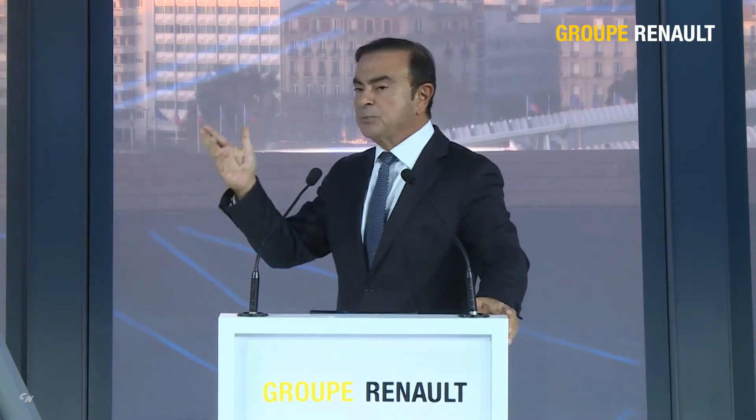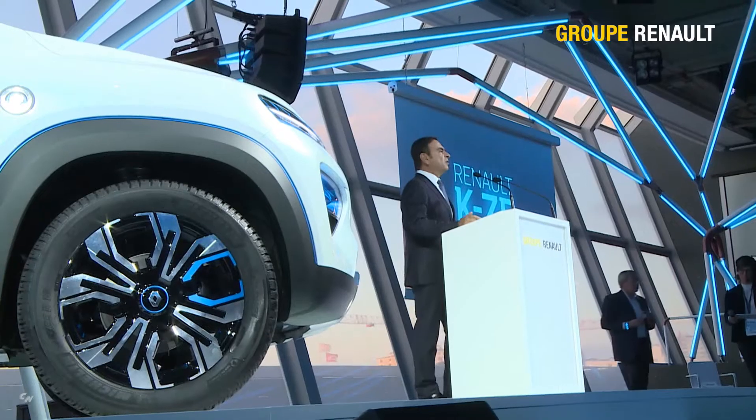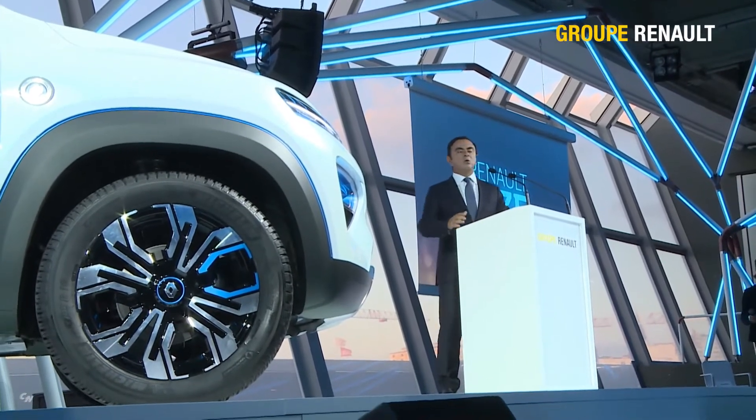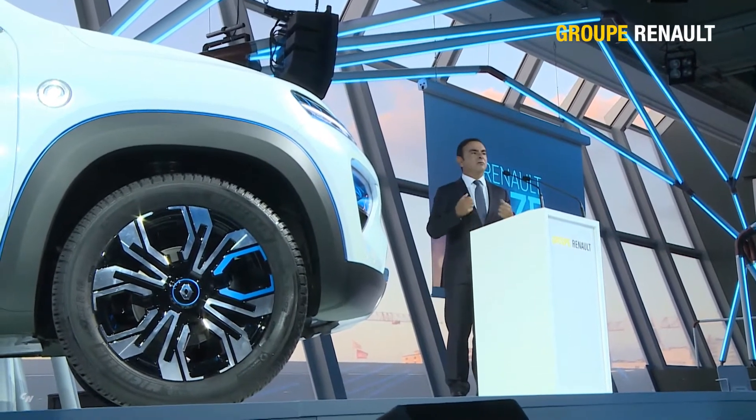Let's talk about our show car KZE, which prefigures the model that we will launch in China. KZE is affordable, SUV-inspired, urban, and fully electric. It features a seductive, sporty design with assertive lines and a muscular, compact footprint.